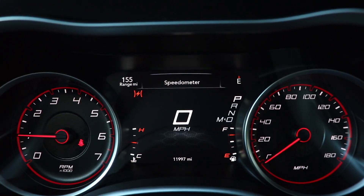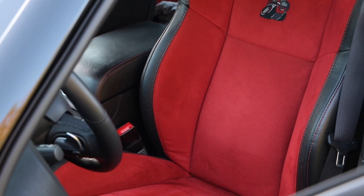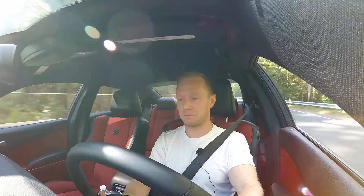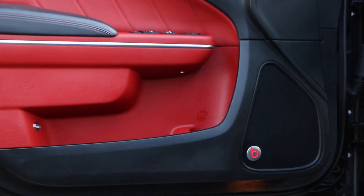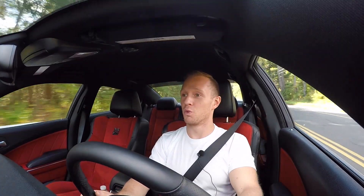The interior of the Scat Pack is actually a really nice place to be. This one's optioned out with Nappa leather and Alcantara seats in red and black — it looks very sharp, not cheesy at all. It has a flat-bottom steering wheel with perforated leather, and the paddle shifters are made out of magnesium, so it's not a cheap feel. This one also has the optional Beats sound system with a subwoofer in the back — about a five-and-a-half-inch subwoofer — and it sounds really good.